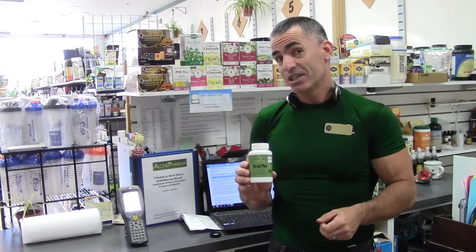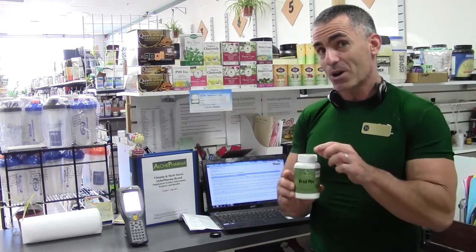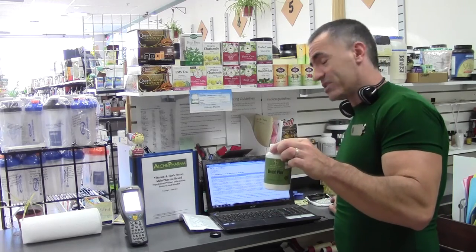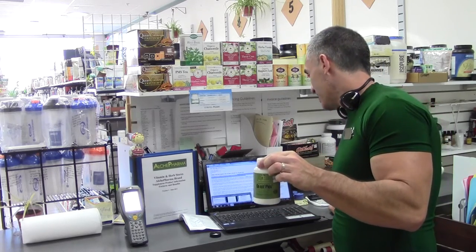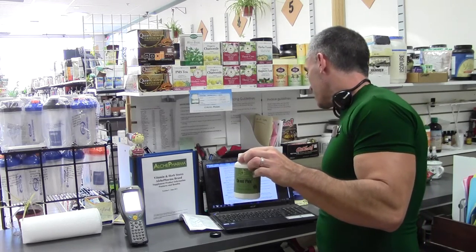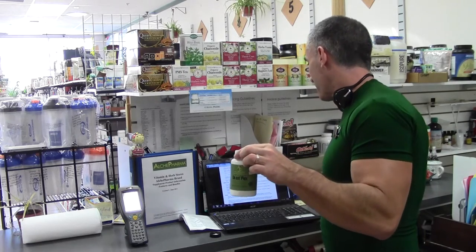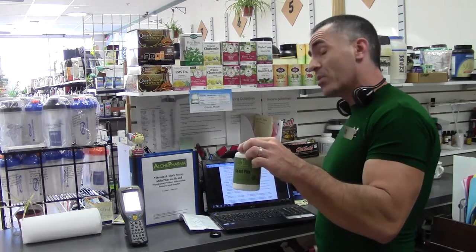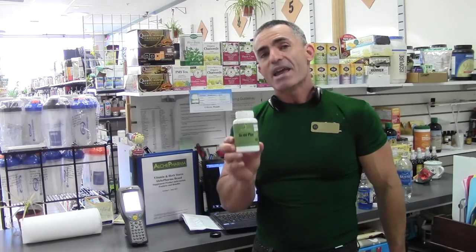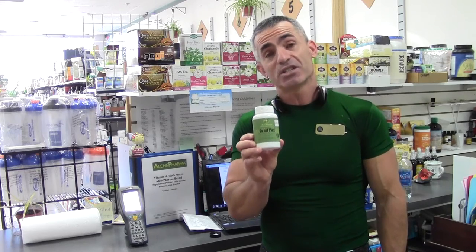Let's look at celery seed. Alkypharma includes celery seed for two primary reasons. Looking at a pilot medical study for pain relief from rheumatic pain from the School of Medicine, University of Queensland, Brisbane — it lowered pain scores in six weeks by 68% on average in the study group.